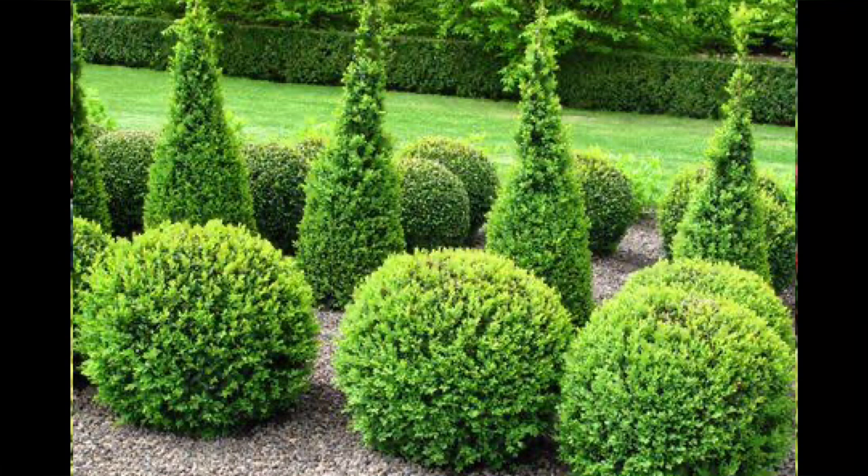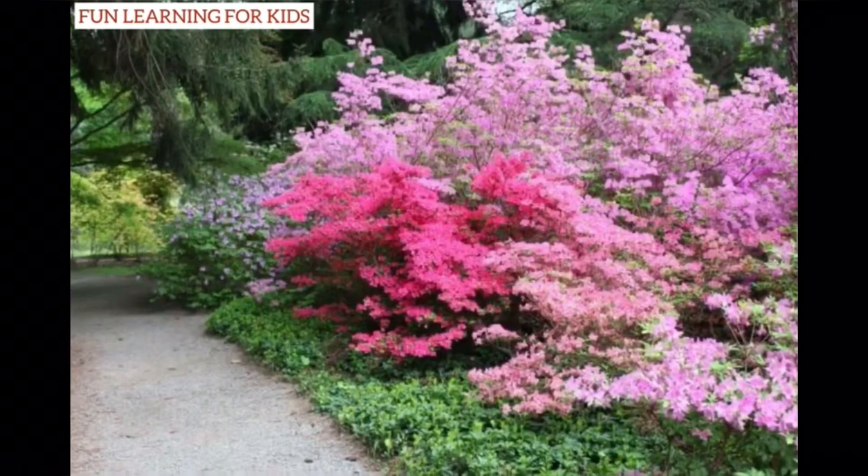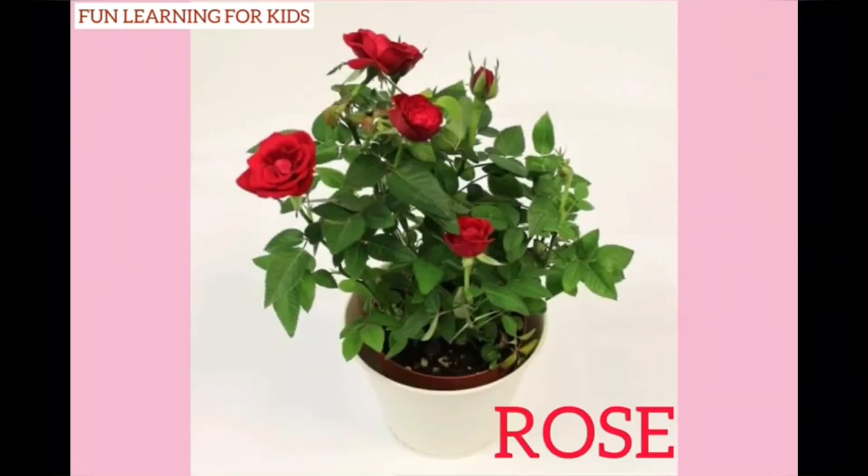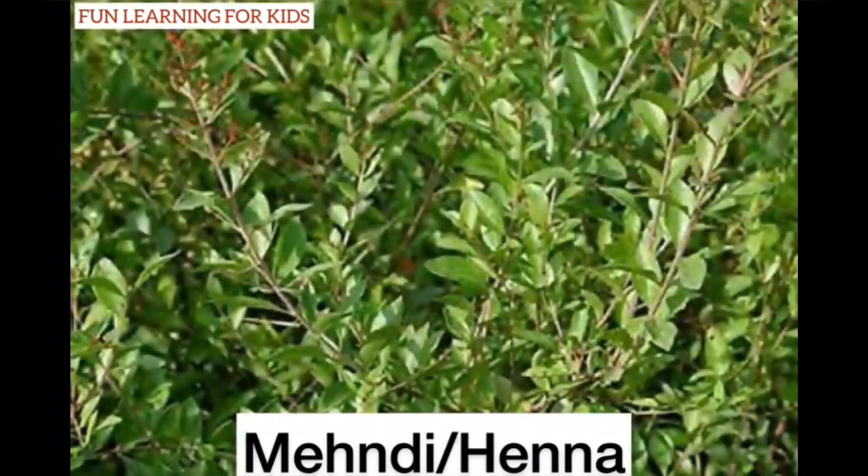Shrubs are small, bushy but strong plants. They have a thin, hard, and woody stem. They live for a few years. Some examples of shrubs are rose, tulsi, and mehendi.